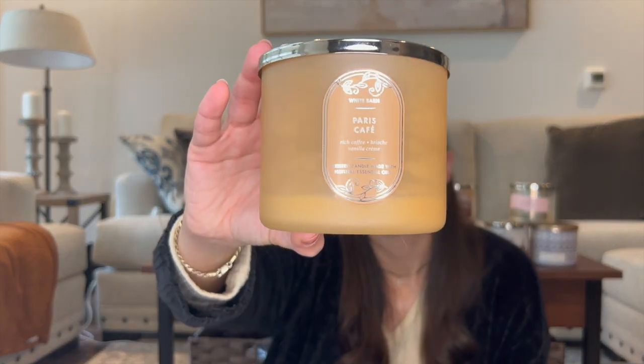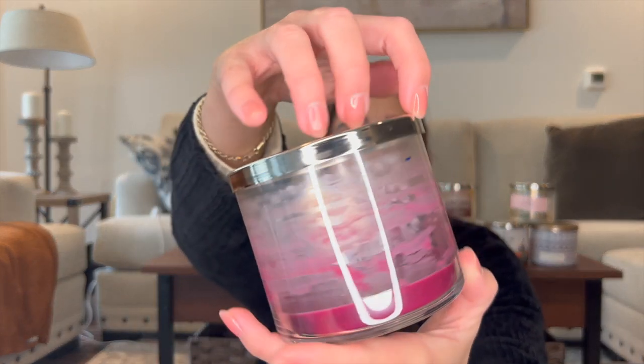I finished off two more candles this month. One is Paris Cafe — I totally unintentionally finished it; it wasn't even in the project. I just finished it off in the office. The notes are rich roasted coffee, sugared brioche, and vanilla crème — I really enjoyed that one. I also finished off Wine Cellar. It was completely unused when I put it in the project in January and I finished it completely at this house. The notes are mulled apples, fresh fig, and cedarwood. It would be amazing in the fall but I totally enjoyed it in late winter/early spring.